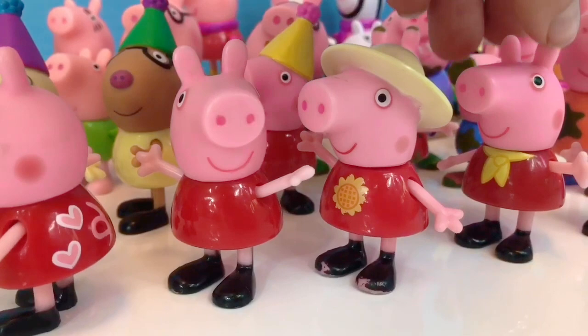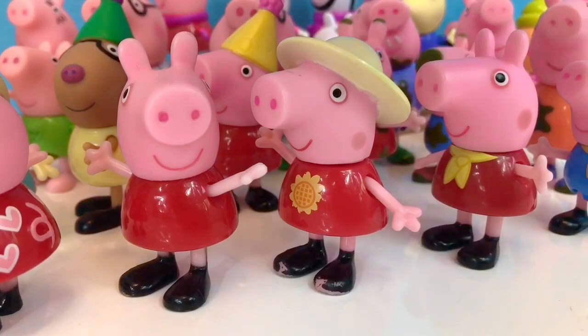This Peppa has a little yellow scarf around her neck and a matching George with the same yellow scarf.